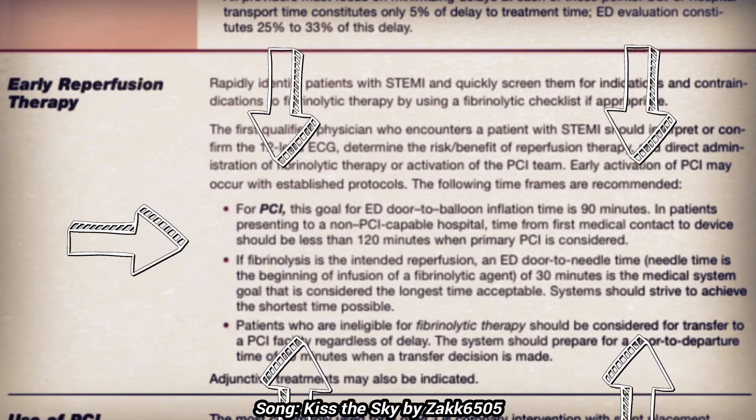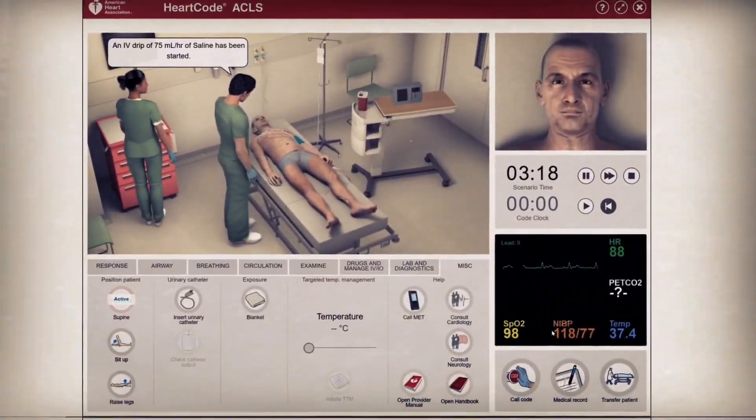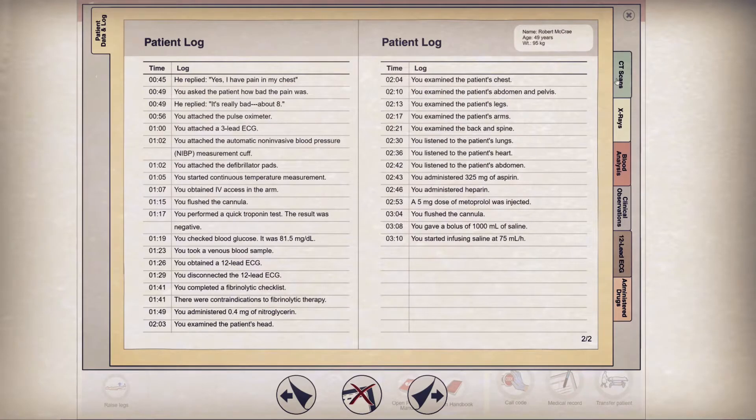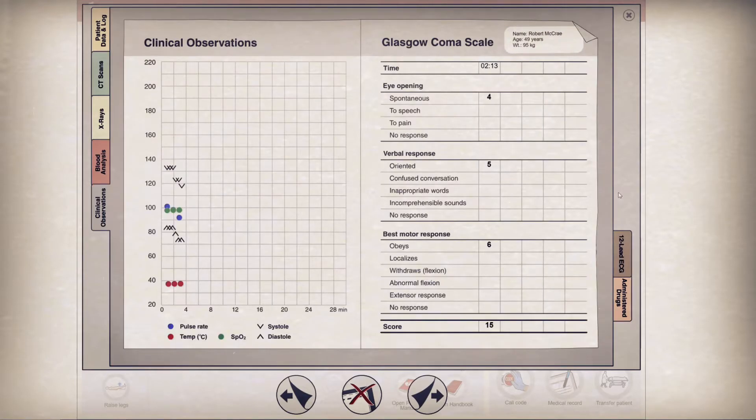We're going to do a quick review here and make sure that we've double-checked everything we've already done and evaluated all the interventions we have performed, in order to make sure we haven't missed anything.